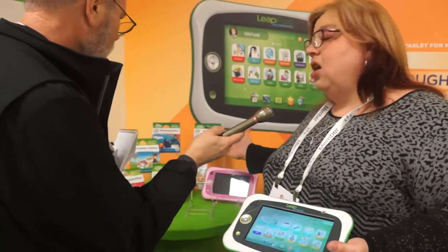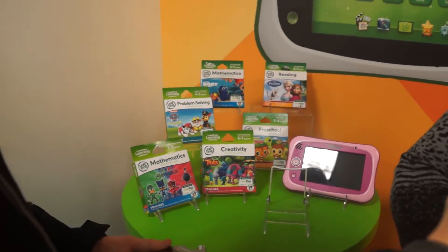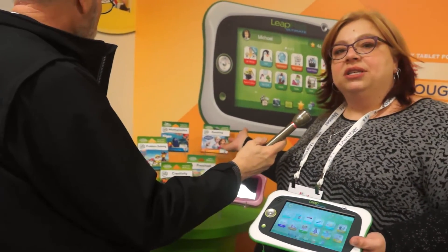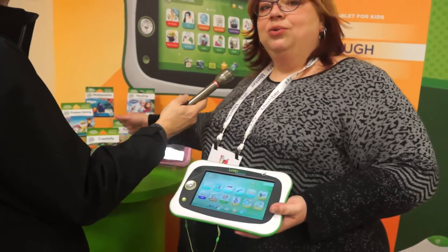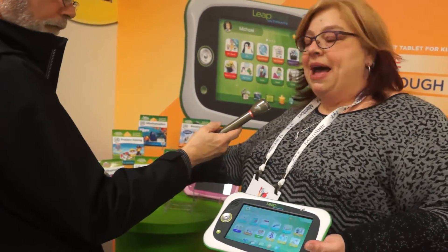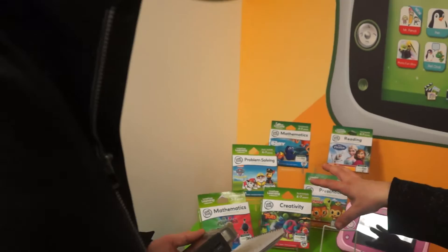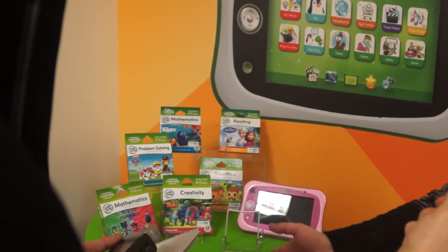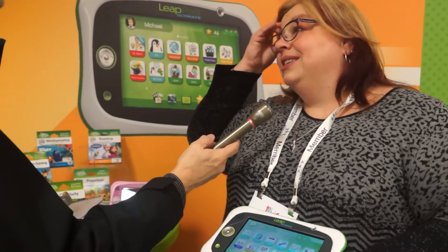It's also got a great cartridge library. In addition to the LeapFrog app center with a thousand different games, ebooks, and videos, we have a library of 12 different cartridges available at top retailers like Toys R Us and Target. This year we have three new ones: a math title with PJ Masks, a creativity title with the Trolls, and a new problem-solving title with Paw Patrol. These give kids a great deep learning experience, while the apps offer fun, smaller learning experiences.